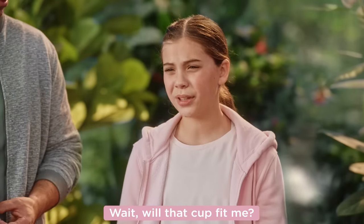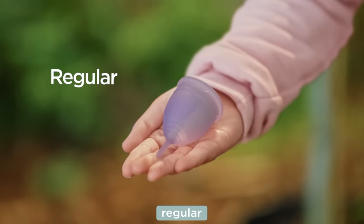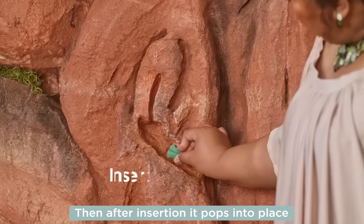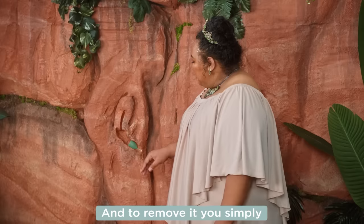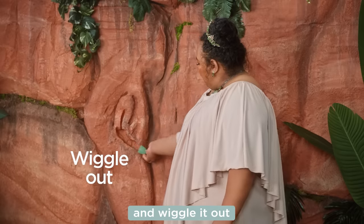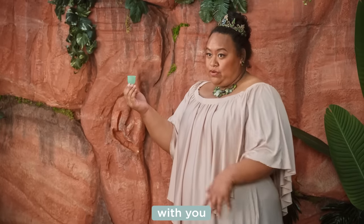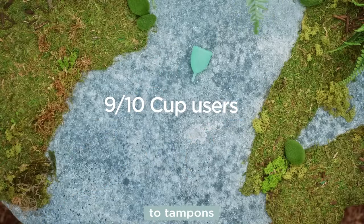Wait, will that cup fit me? And even if it does, how do I get it out? Saalt cups come in three different sizes: regular, small, or teen. Let me show you how to use it. You fold the cup and lubricate with warm water. Then after insertion, it pops into place. That's doable. And to remove it, you simply pinch the base of the cup to release the seal and wiggle it out. Is it comfortable? It's actually more comfortable because it's made of a flexible silicone that molds to your shape and moves with you. And while there can be a bit of a learning curve, 9 out of 10 cup users never go back to tampons.